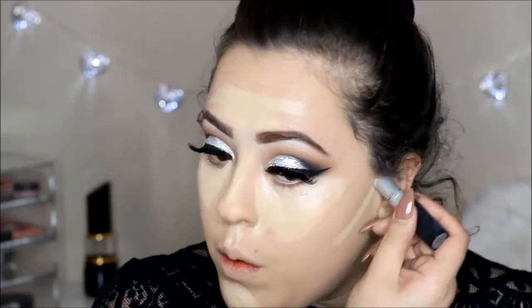Now I'm moving to concealer — I'm using the MAC Pro Longwear Concealer in number one. I'm using this under the eye to highlight and to cover my under eyes. I don't really have dark circles, but I still love to highlight and go a little crazy with concealer. Then to blend everything I'm taking a damp beauty blender, pressing it down, making sure everything is nicely blended. You really want to make sure you blend this — it looks pretty awkward if you don't.